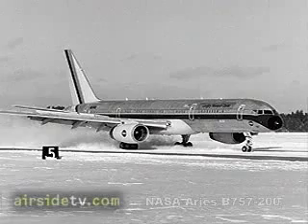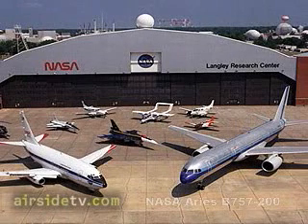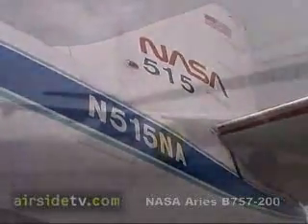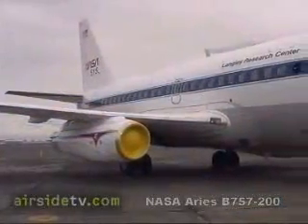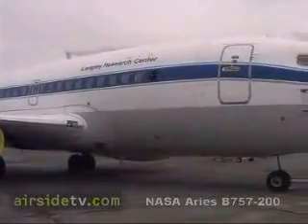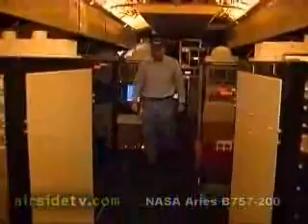NASA 557 was the second 757 produced, serving with launch customer Eastern Airlines before being obtained by NASA in 1994, replacing NASA 515, the first 737 produced, and now resident at Seattle's Museum of Flight. The 757 has picked up where the 737 left off.